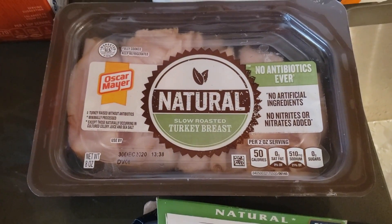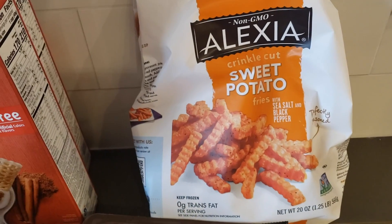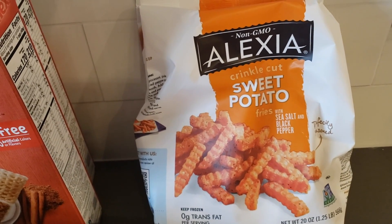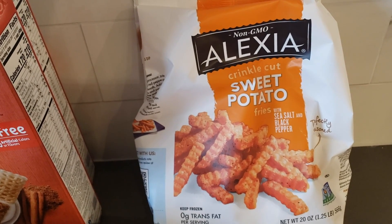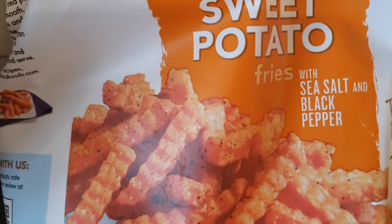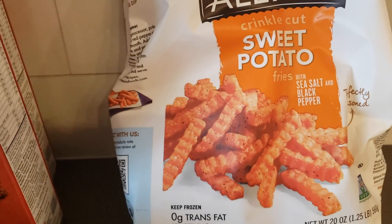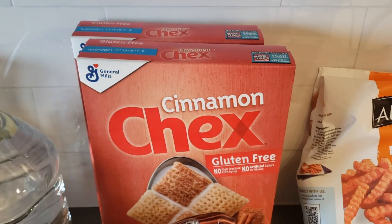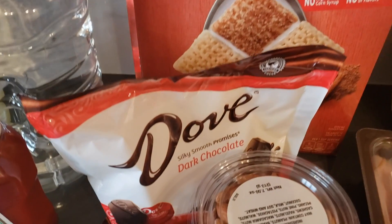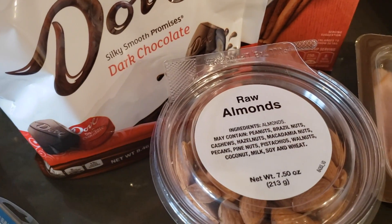I got some slow roasted turkey breast for sandwiches when I want something quick. I only like these Alexia sweet potato crinkle cut fries — I don't like any of their other sweet potato varieties. I think it's because these are seasoned with salt and black pepper, plus I like the crinkle texture better. And then I like the cinnamon checks. I get Dove Dark Chocolate to snack on, and some raw almonds.